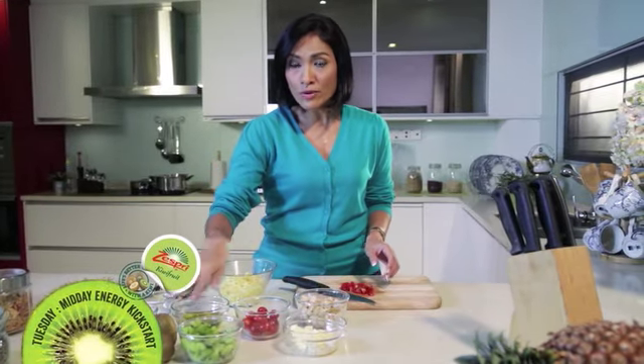If you're looking for an energy kickstart lunch, just add kiwifruit to your chicken and pasta salad and you're good to go.